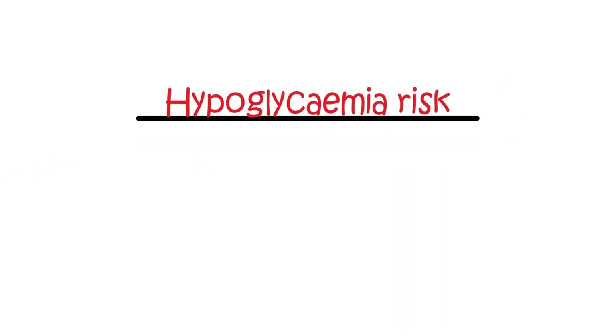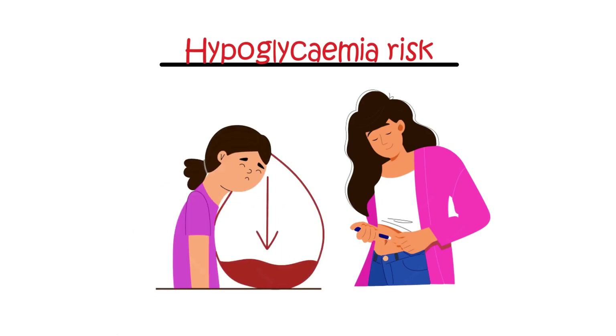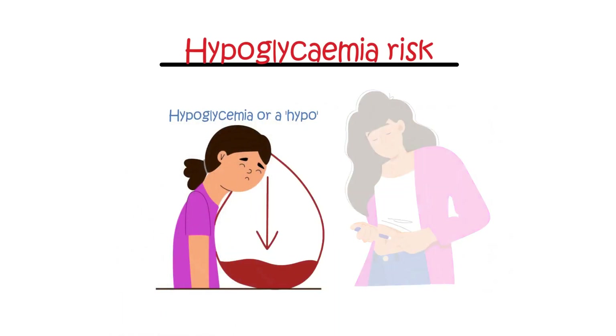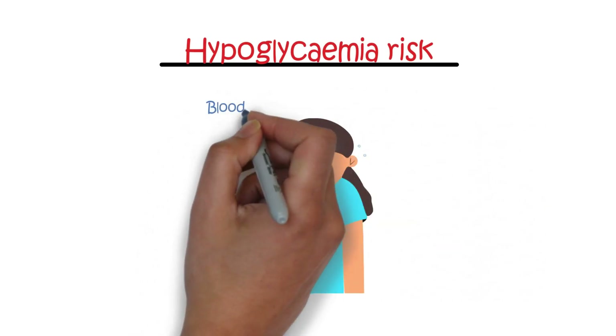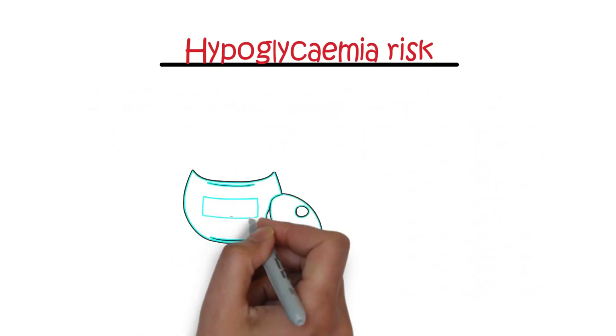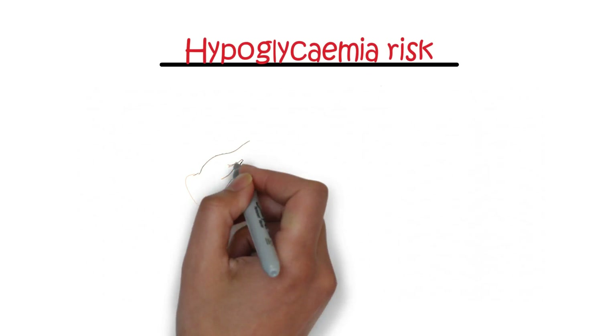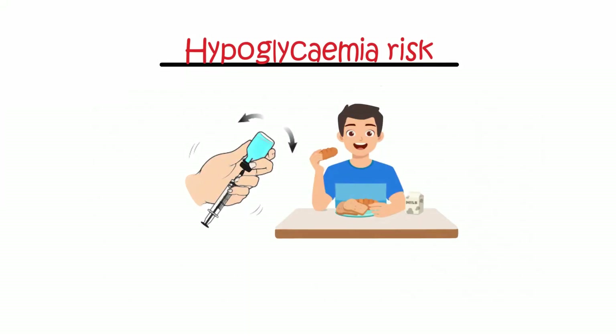Hypoglycemia risk. Too much insulin can cause low blood glucose levels, known as hypoglycemia or a hypo, leading to symptoms like sweating, confusion, and feeling unwell. Hypoglycemia means blood sugar level below 4 millimoles per liter. Emergency treatment involves consuming sugar or sweet drinks or receiving a glucagon injection, followed by eating a starchy snack to stabilize blood sugar levels.